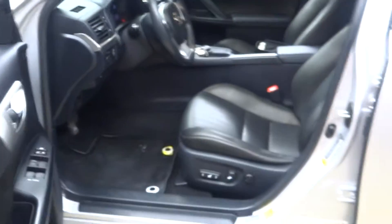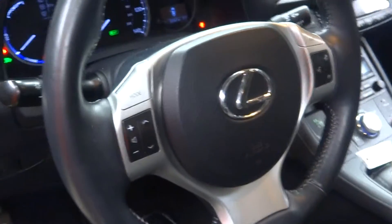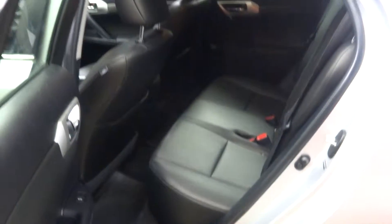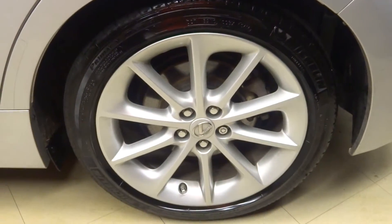It's silver. It's got black leather interior, power bucket seats, heated seats, satellite radio, leather steering, Bluetooth, and 53,000 miles. There's your sunroof. Here's your back seat. Lexus alloy wheels.